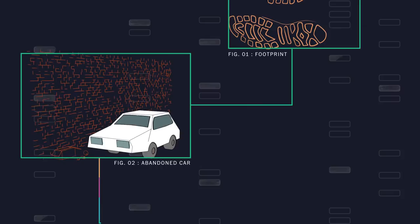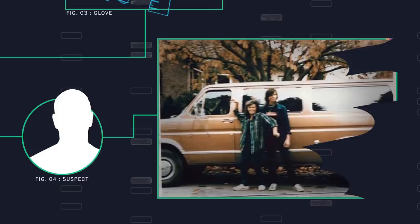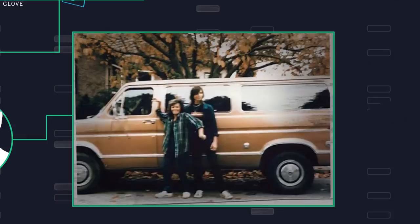Cold cases are often marked by scattered pieces of evidence — an abandoned car, a rubber glove. But without a breakthrough, cases can remain unsolved for decades. Like in the murder case of Tanya Van Kulenborg and Jay Cook, which went unsolved for more than 30 years. The team at Parabon NanoLabs cracked it in three days, using DNA.